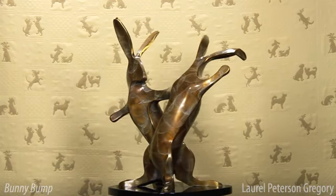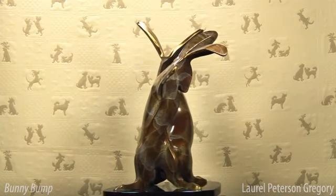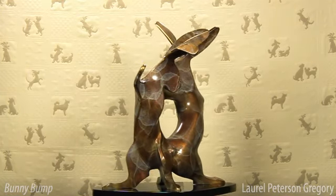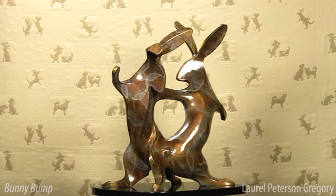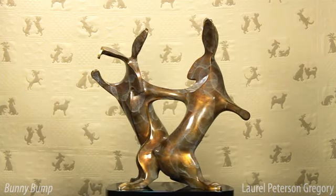Bunny Bump is available in various sizes. Wherever you decide to put them, these little guys will bring a powerful sense of joy and happiness. Next time you're in Little Rock, Arkansas, look for Bunny Bump at the city's outdoor sculpture park by the river.